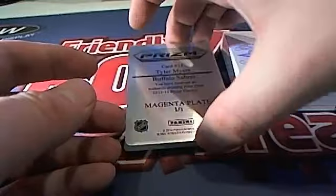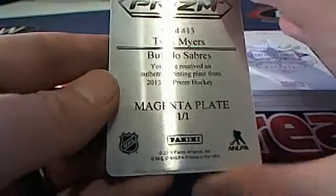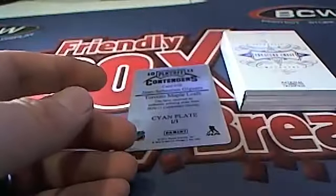Here is a Tyler Myers Sabres — the magenta plate, as John calls it. Buffalo — that is Michael L coming out to you, Michael L. The old magenta.